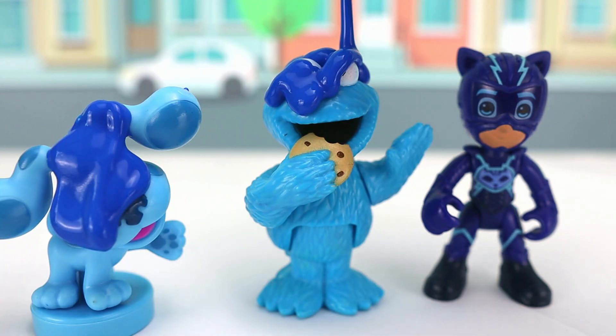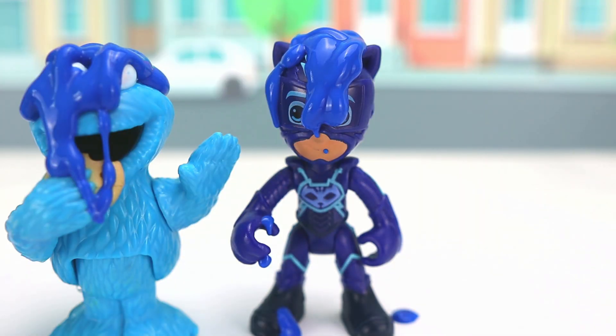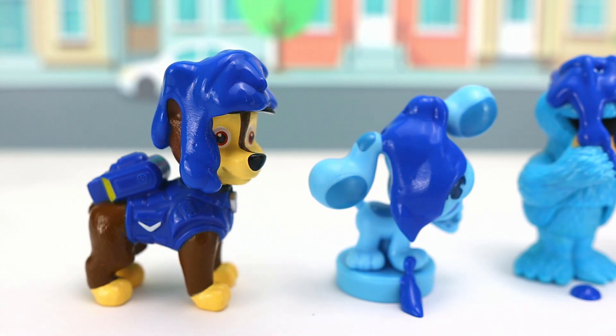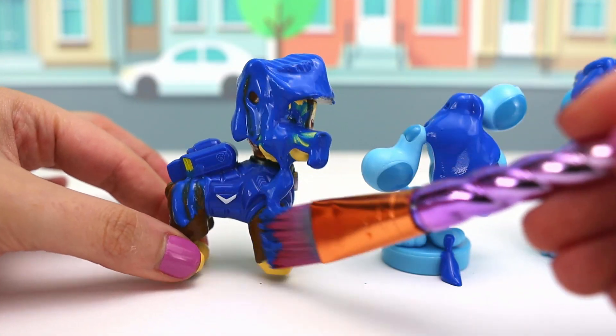Oops! I covered Cookie Monster's eyes with blue paint! This is definitely Catboy's favorite color! I think we should use our paintbrush to cover Chase with the paint! Now Chase can have blue paws!